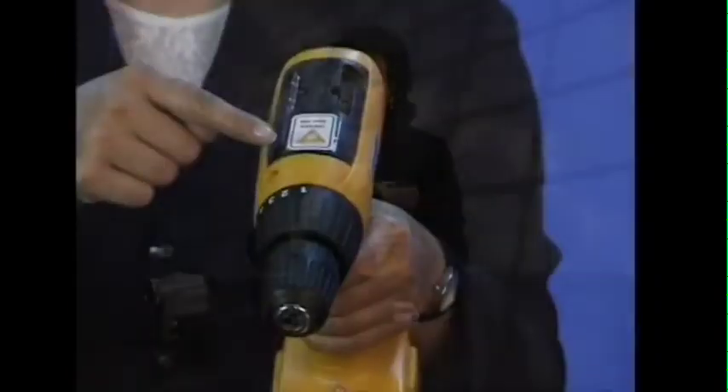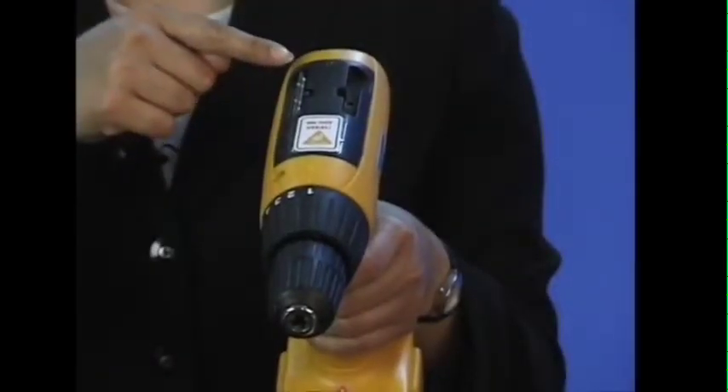Let's look at a demonstration. We've taken a cordless drill and added Toolok. There's no visible difference except for the Toolok logo and the LED we add for this demonstration.